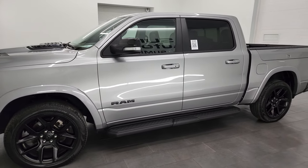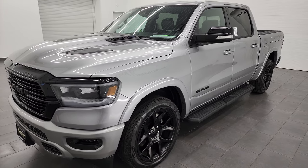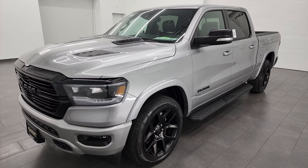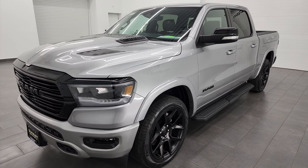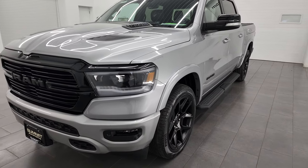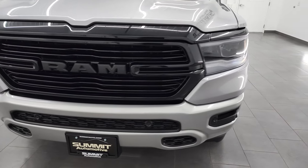This 2022 Ram 1500 has the 5.7 liter V8 Hemi engine with the e-torque assist. It's going to give you 7,981 pounds of max towing and has a payload capacity of 1,181 pounds. This truck has been fully safety inspected by our service shop, has a fresh oil and filter change. All the fluids have been checked and topped off, and this truck is 100% ready to go.